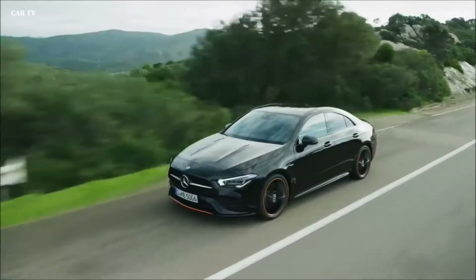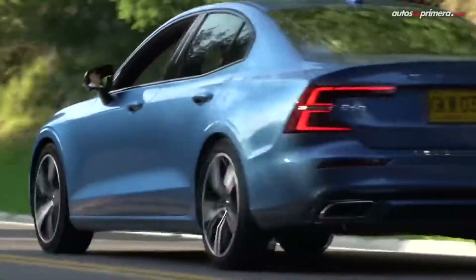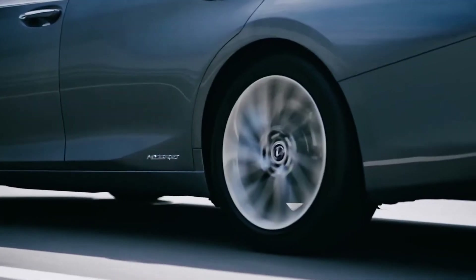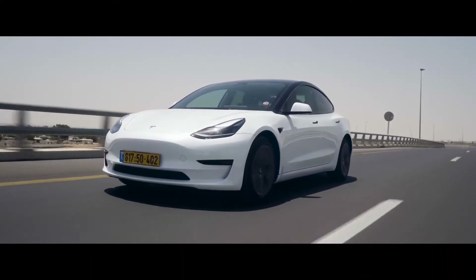A luxury car doesn't have to be an exclusive purchase. Smaller cars from traditional luxury brands and vehicles from relative newcomers are all changing the luxury landscape. Whether you are looking for a refined sedan or a speedy electric car, there are plenty of options with starting prices under $40,000.